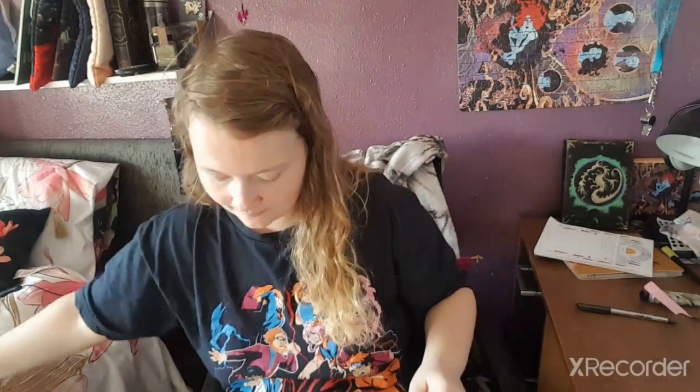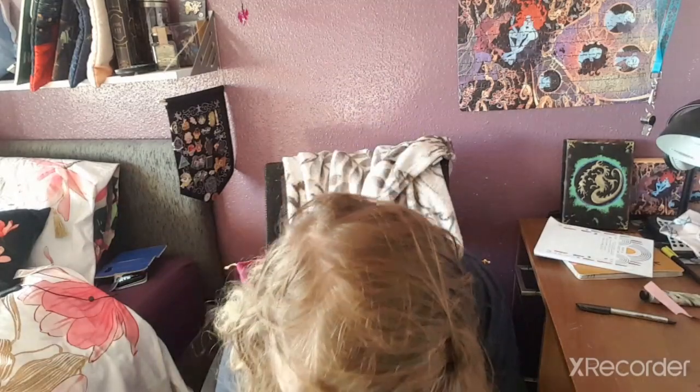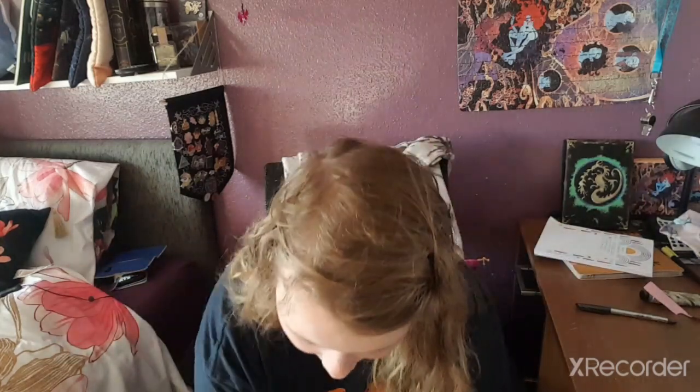I also got another bath bomb which is a unicorn one. I'm trying to build up my bath bomb collection because I've got hardly anything, so I wanted to get some more bath bits just to stock up.